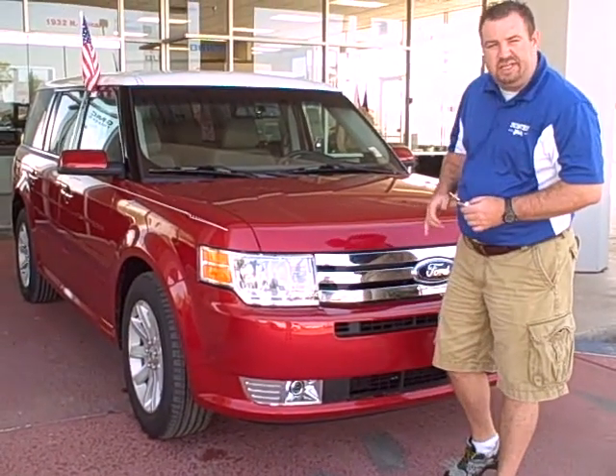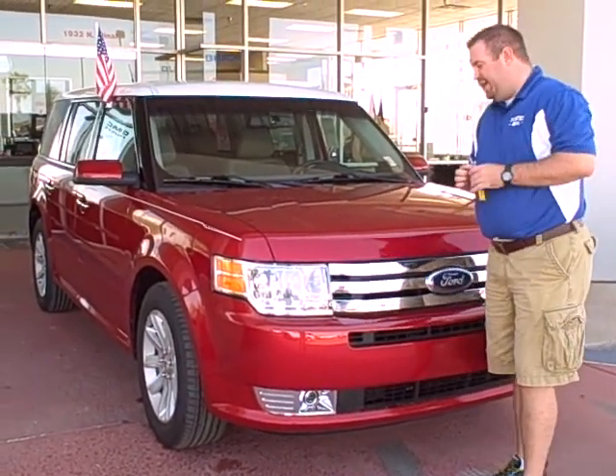Hi, my name is Ben Sheridan and this is the 2012 Ford Flex — let's get a closer look.